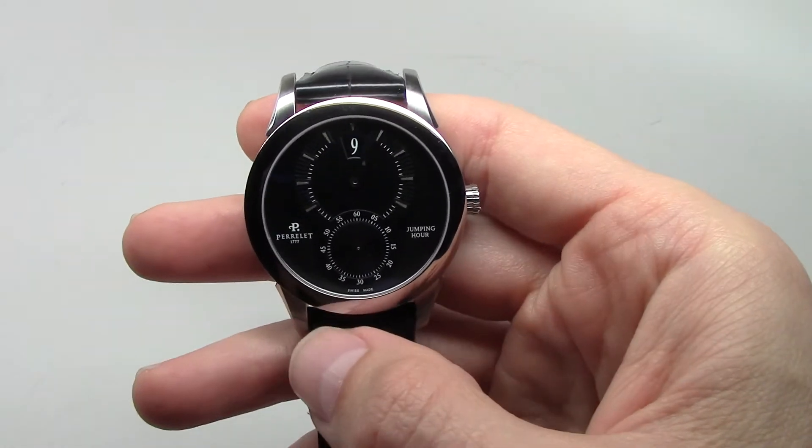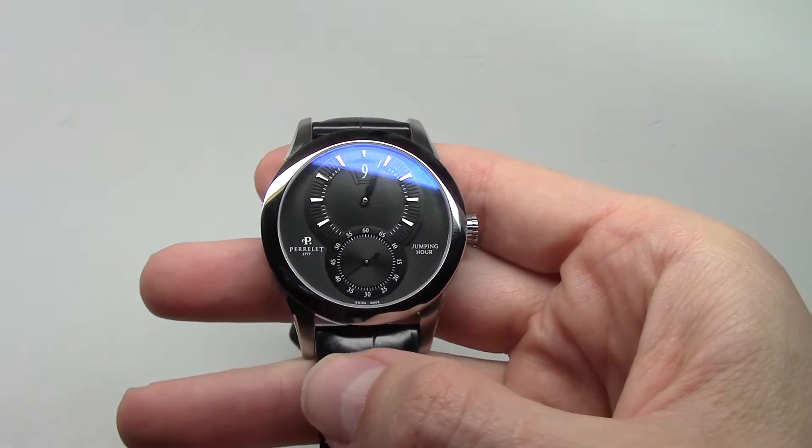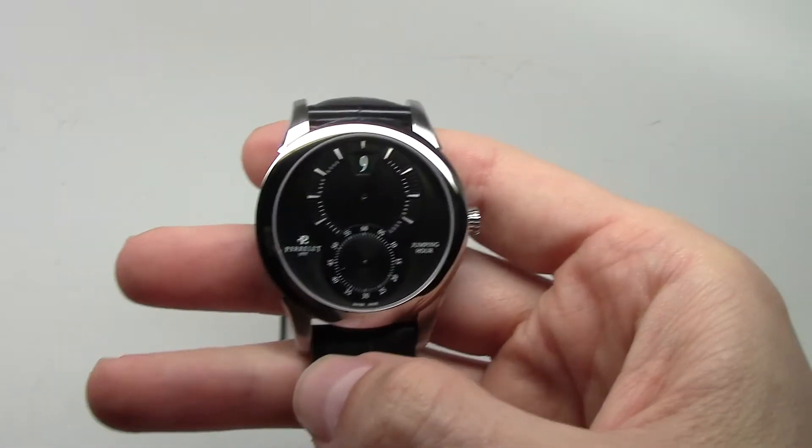Power reserve. It's 42 hours. Good — 42 hours. Almost two days.